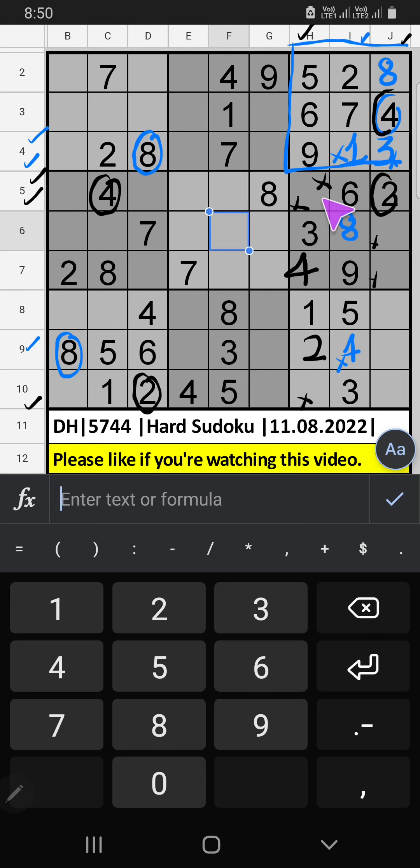Column G, 2 numbers are remaining: 7 and 8. In the 5th row, we already have 8, so 8 can't come in this cell. 8 is gone from here, then 7 is here. Column G, 2 numbers are remaining: 1 and 5. It will come here on the two cells, we will confirm later.